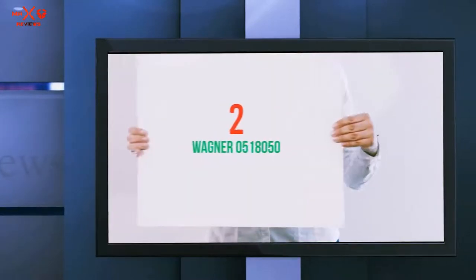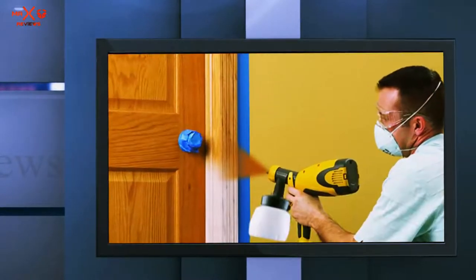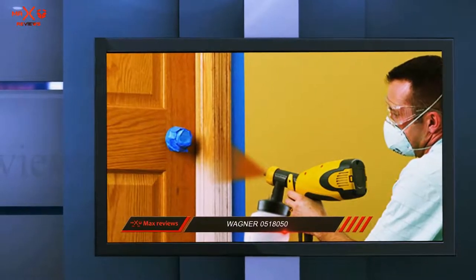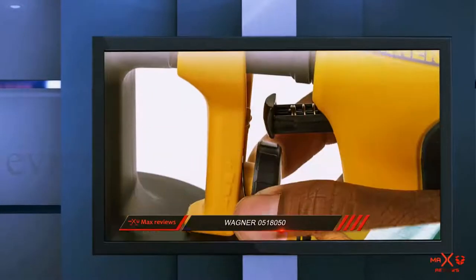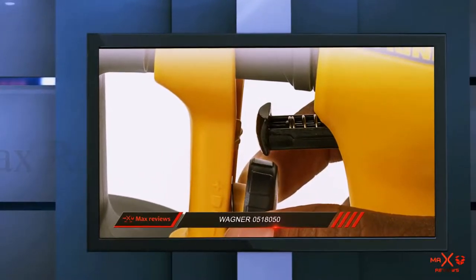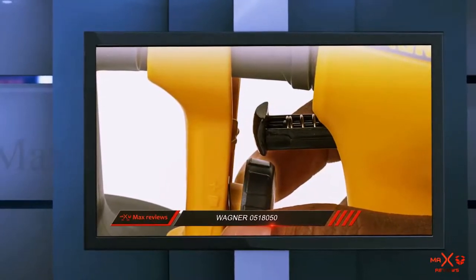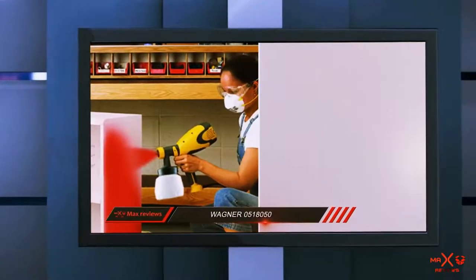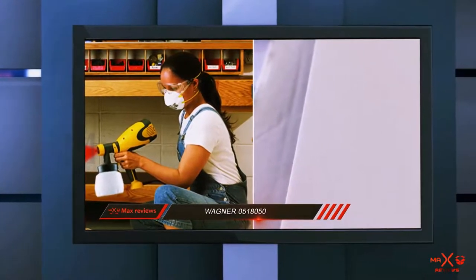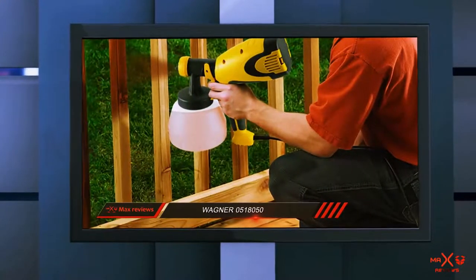Coming in at number 2: Wagner 0518050. If you're looking for the best paint sprayer for home use including furniture and cabinets, the Wagner Control Spray Double Duty is the product for you. This HVLP sprayer is cheap, compact, and light. However, at 0.08 gallons per minute, this product has the lowest flow rate among the products in our list.